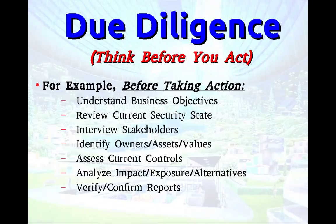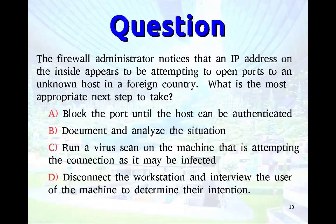For instance: the firewall administrator notices an IP address on the inside appears to be attempting to open ports to an unknown host in a foreign country. What is the most appropriate next step? Block the port? Do you really whitelist everything? Most people don't — open a browser and put on a sniffer and see how many IP addresses your machine wants to talk to just reading cnn.com. The answer is: document and analyze the situation. Don't disconnect or run a virus scan first — document and analyze before you do anything.